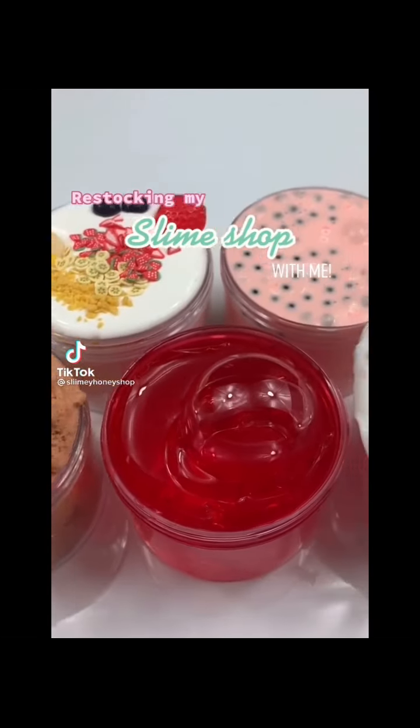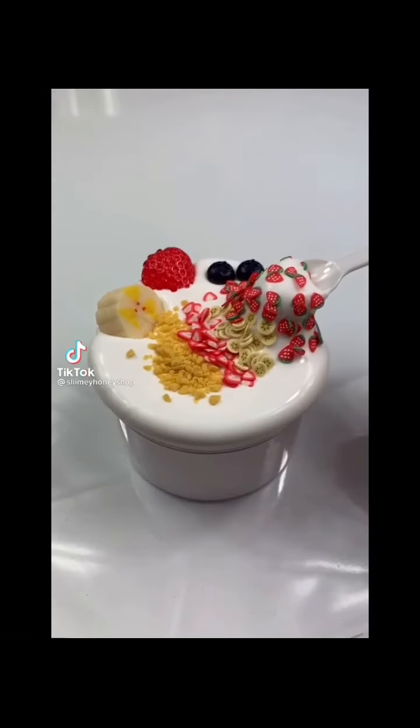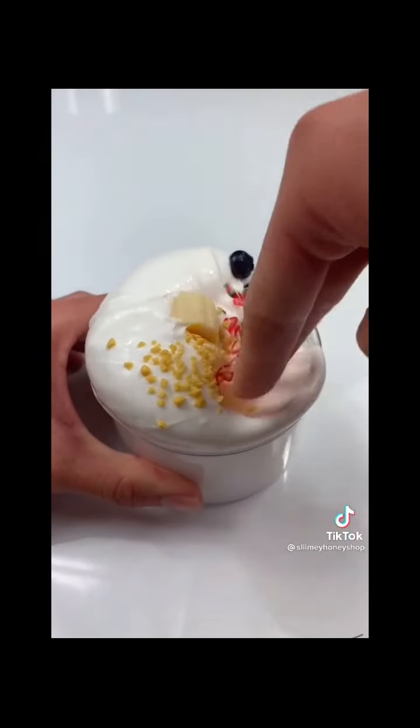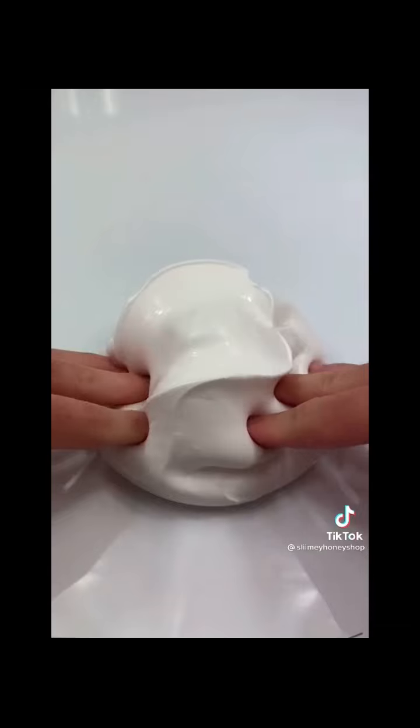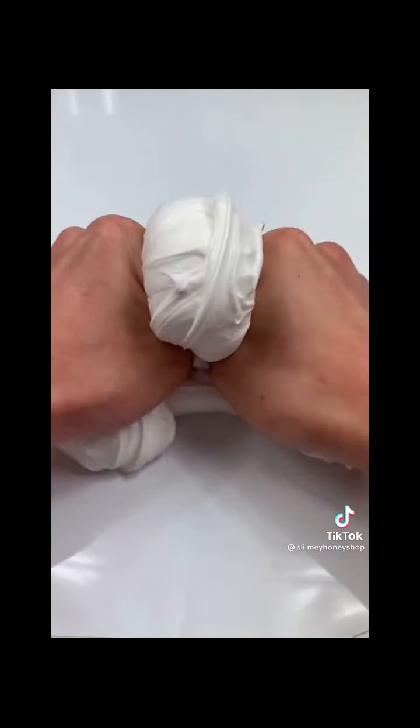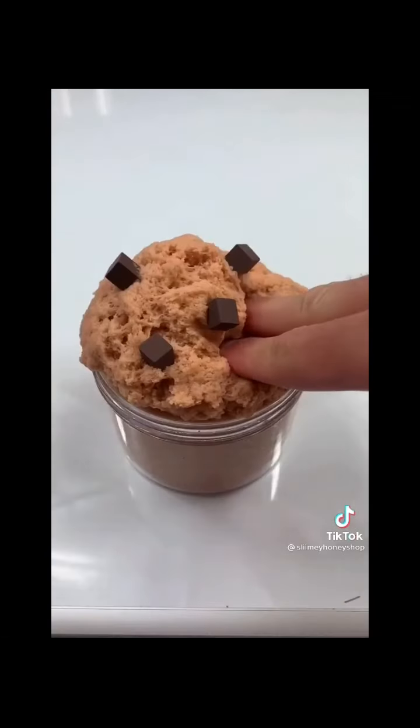Here are a few products that I just restocked in my slime shop. First up we have Greek Yogurt, which has a super thick and glossy base scented exactly like blueberry yogurt. It will come with all the charms and sprinkles shown so you can decorate and mix the slime yourself, along with a tiny spoon that adds such a cute touch. It makes amazing bubble pops and has such a clicky texture.